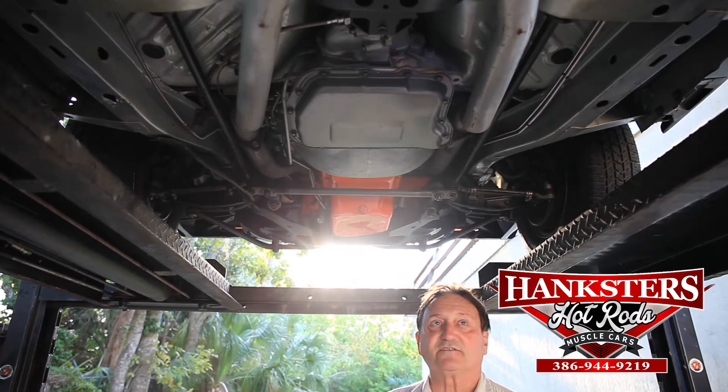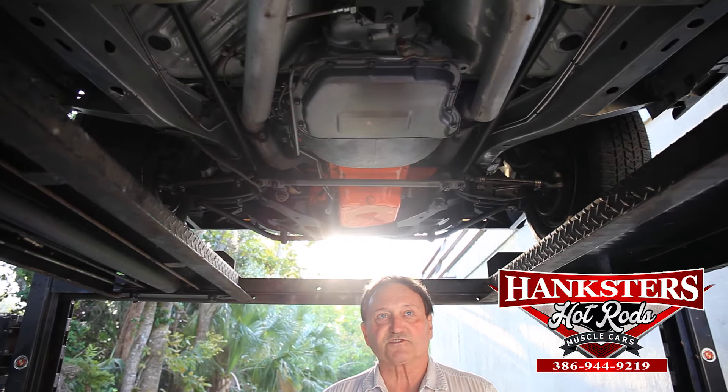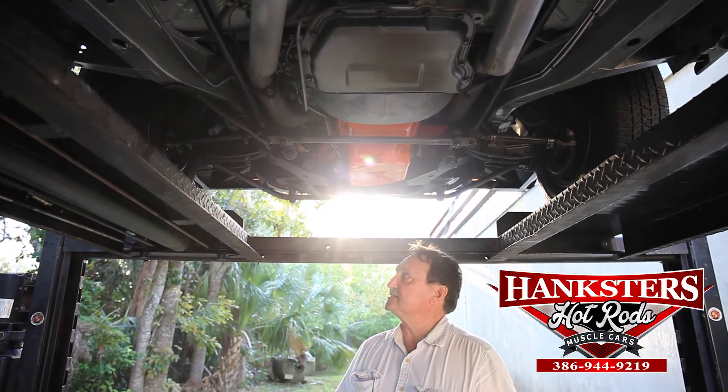This is one of those cars that we have that's really, really nice quality — high quality cars. Few of them are so over the top done, and this is one of those cars. It's just done to the nth degree, as it was or better than it left the factory in 1968.